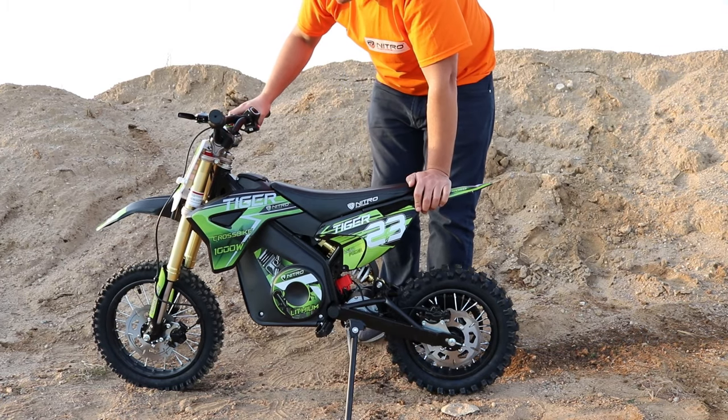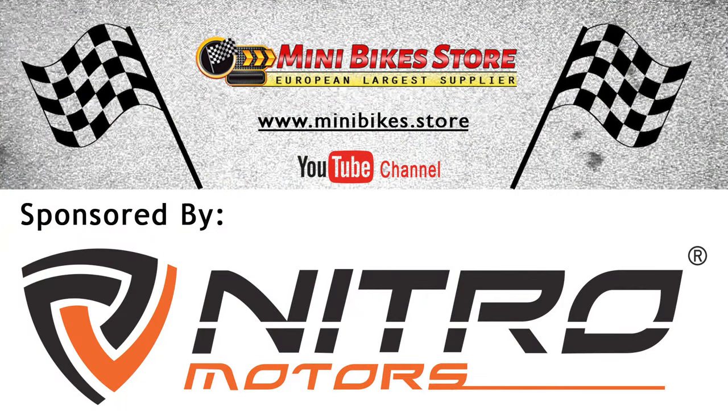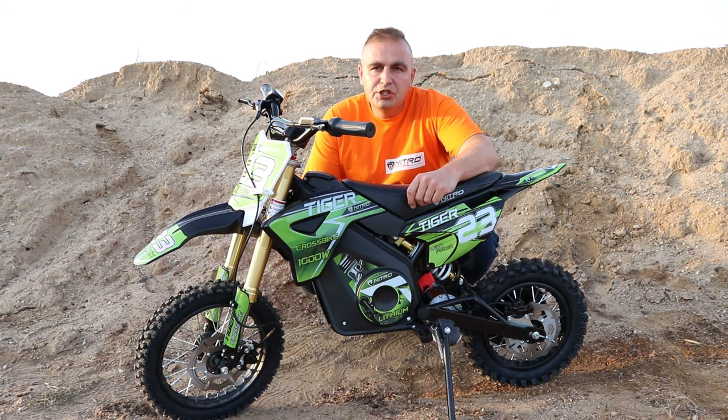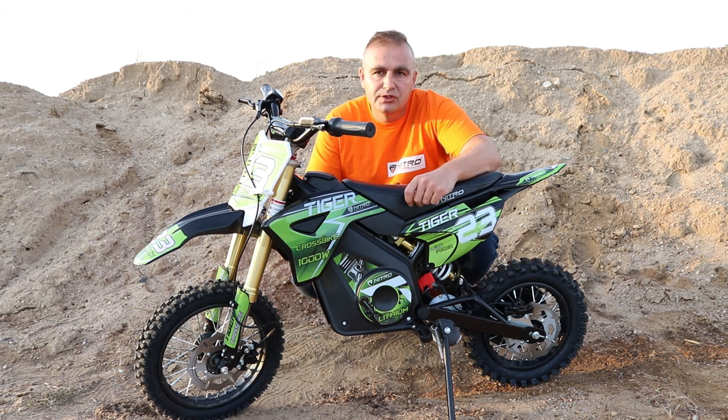As you can see, the bike has plenty of power. Hi guys, and welcome back to the next video from Mini Bike Store video blog. In today's video we're going to have a close look at the brand new Tiger 1000 watt 36 volt electric dirt bike from Nitro Motors.